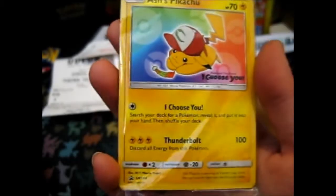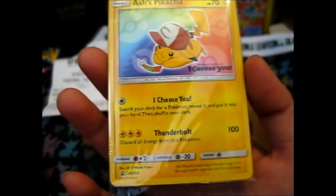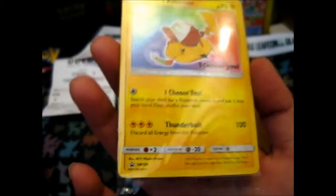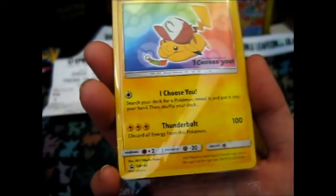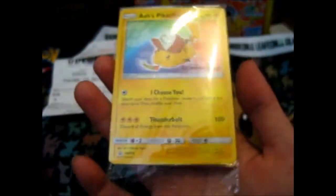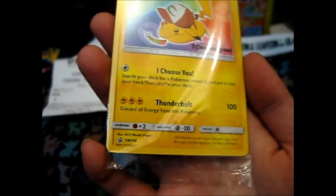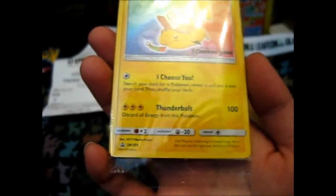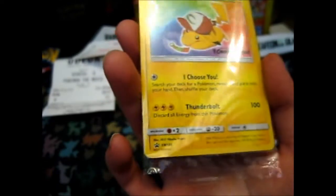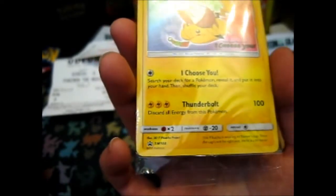It's PRO SM 108. The one energy for I Choose You lets you search your deck for a Pokemon, reveal it, and put it into your hand, then shuffle your deck. For three lightning energy, Thunderbolt does 100 damage and you discard all energy from this Pokemon. Retreat cost is one, resistance is metal minus 20, and weakness is fighting times two.